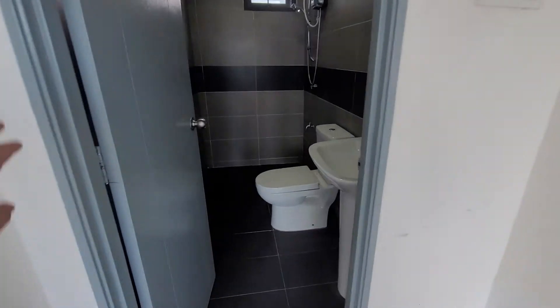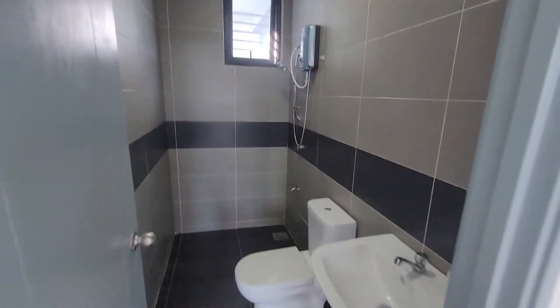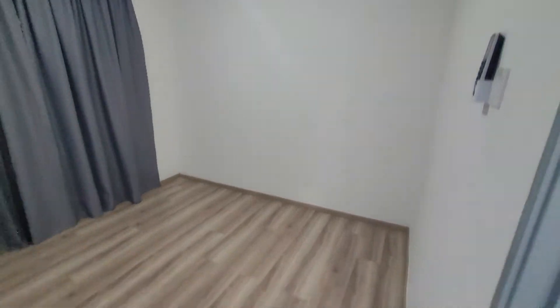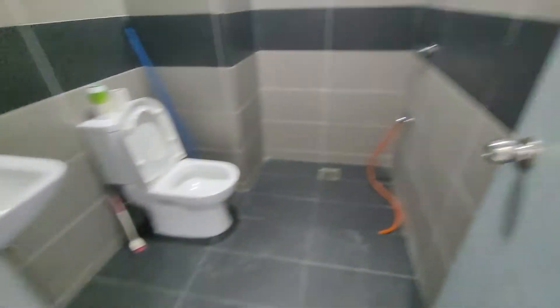Here you have a master bathroom with water heater. This is the third bedroom. Basically, a queen-size bed, bedroom model, writing table, make-up table — all can fit in.